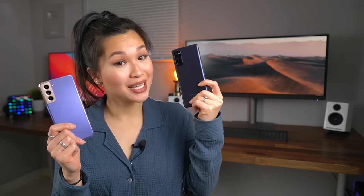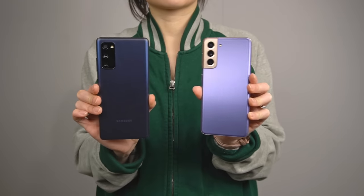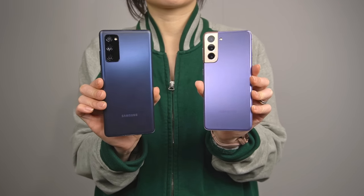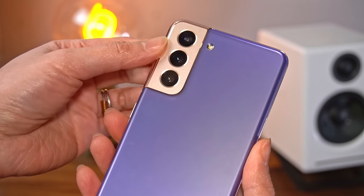Both phones are running Android 11, but keep in mind the S20 FE launched with Android 10. Samsung does three years of OS updates, which means the FE will only get up to Android 13, while the S21 will get Android 14. Definitely something to consider if you value that extra update.